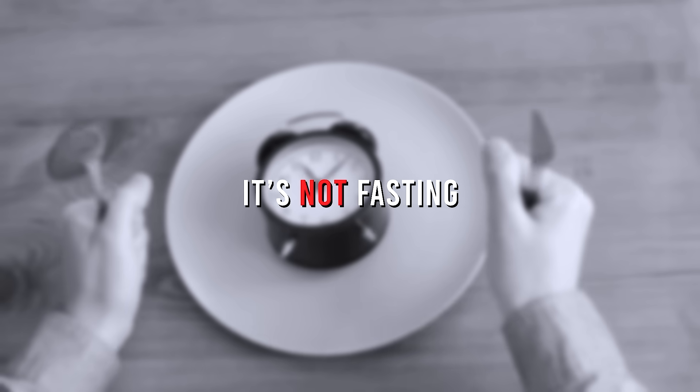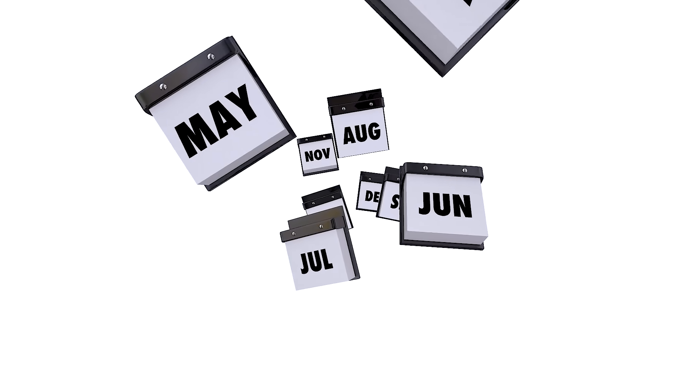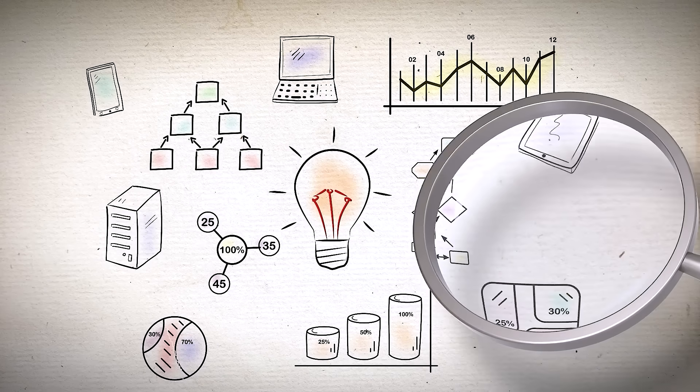Spoiler alert: it's not fasting. It has to do with protein, but it's not the simple idea that protein is filling and satiating that we've heard for the last five years on YouTube. It's something that's been buried in the research up until about a year ago when it started to resurface on X.